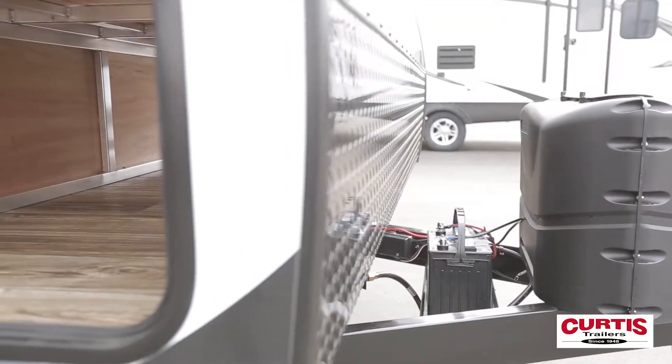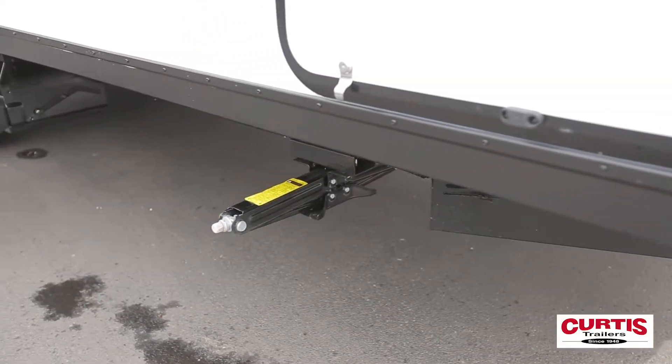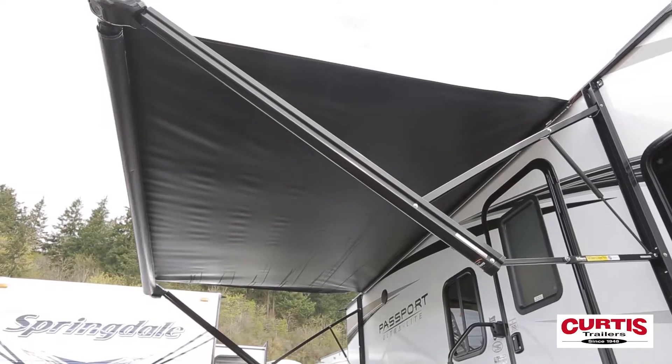Reinforced diamond plate protects an attractive front cap and lightened pass-through storage compartment. Tackle rough terrain with the scissor-style stabilizer jacks and stay out of the weather beneath your full-length power awning.